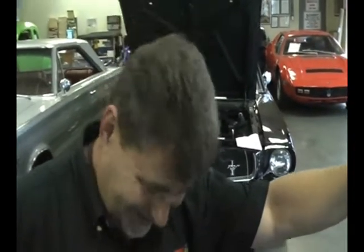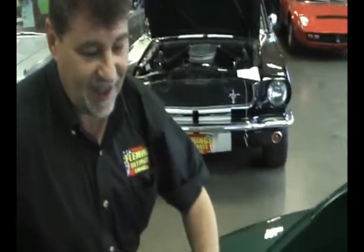Wait a minute, what did you say? Daily drivable and bulletproof reliable. I like that. Did you just make that up? I did.